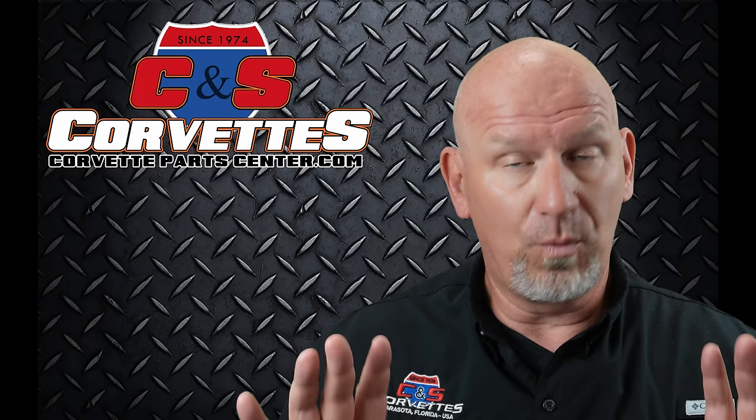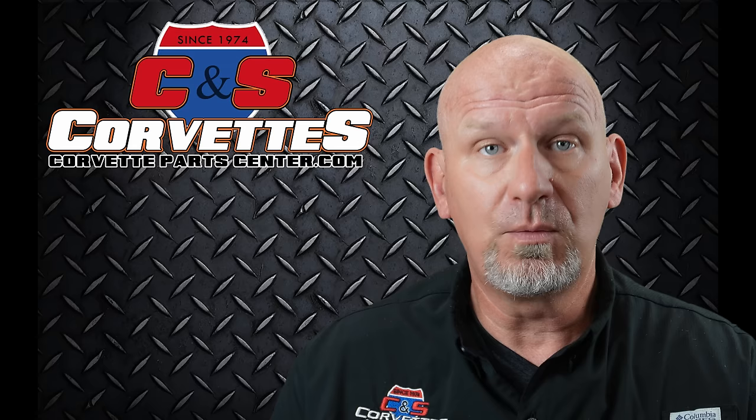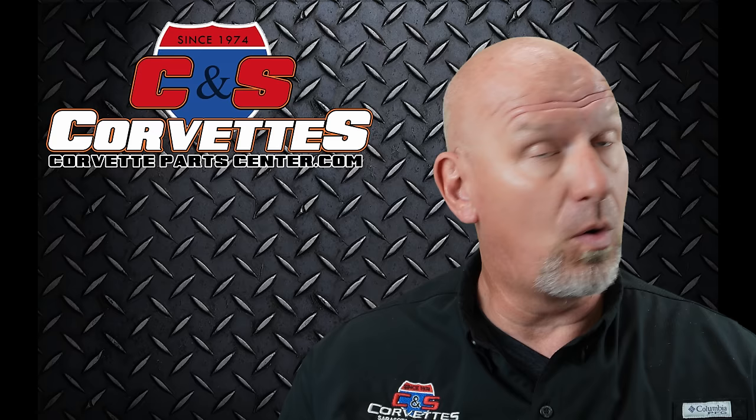If you ever want to visit the American Muscle Car Museum, it is only open for charitable events, but those events are listed on their website, which is AmericanMuscleCarMuseum.com. Definitely worth it if you're ever going to be in the area — just make sure it's going to be open for a charitable event, because that's the only way you can get in. All right, on to today's subject.